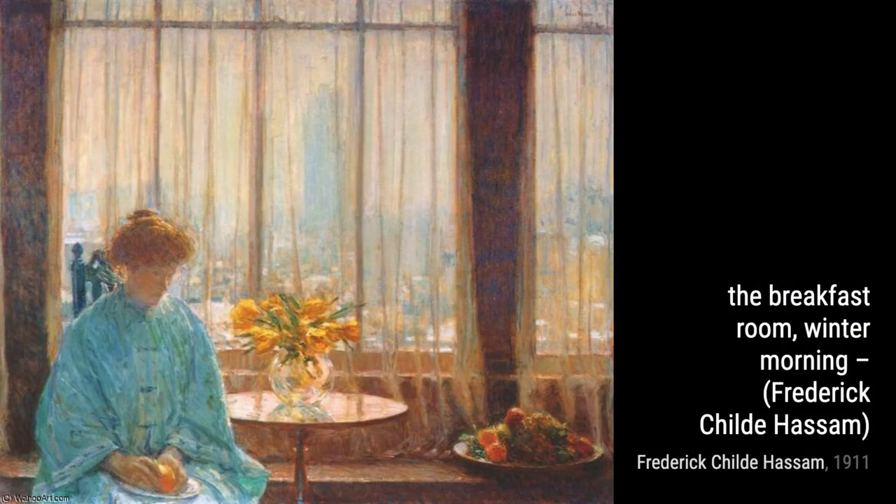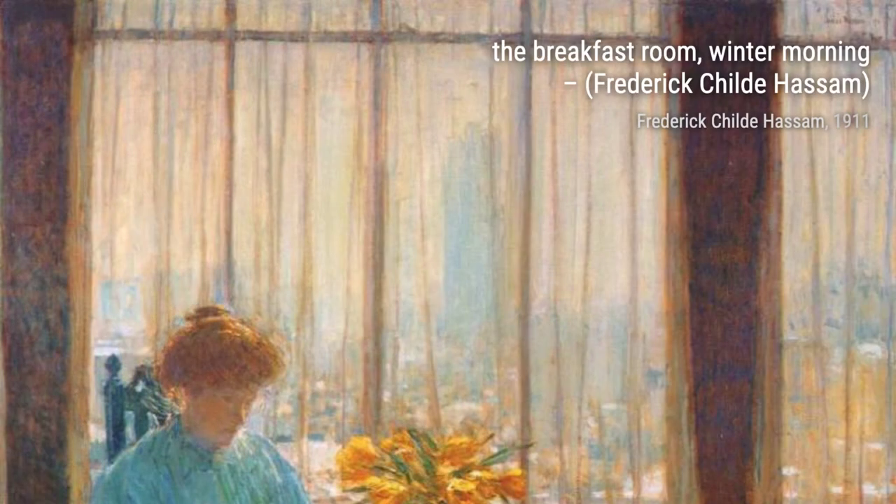Moving on to Untitled 1299, Hassam takes us to a peaceful countryside setting. The rolling hills and serene atmosphere evoke a sense of tranquility and harmony with nature.